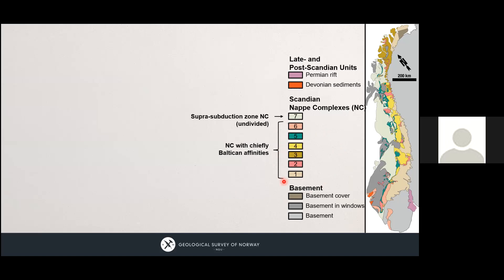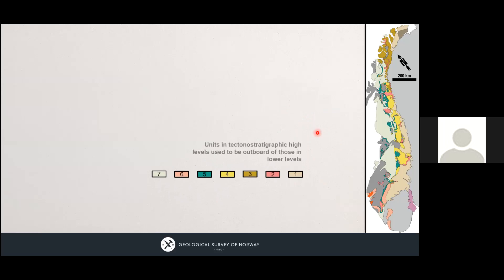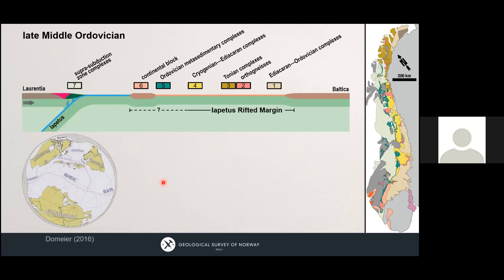Units lower in the nappe stack are more proximal to Baltica than units very high in the nappe stack. There are many tectonic units that have at least some degree of Baltican affinity, and there's this unit labeled seven which has a very long history of supra-subduction zone magmatism, sedimentation, and metamorphism. Using this simple idea of nappe stacking we can actually unstack the nappe stack and say unit one was most proximal to Baltica, and the further up we go in tectonic units, the further away they were from Baltica before incorporation. We can construct a mock-up cross-section and place these units on it.